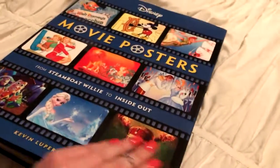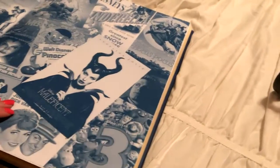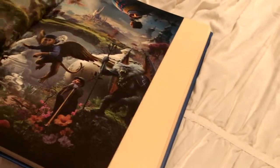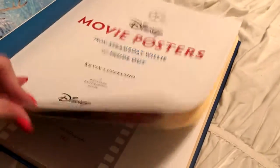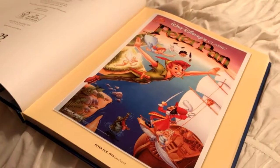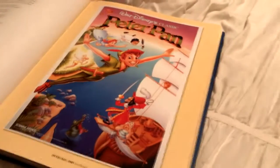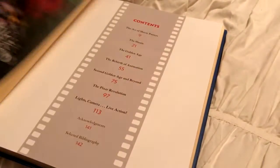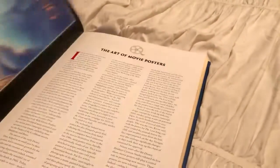So I actually got to reading it and I'm in the middle of it right now. As soon as you open it, you have random movie posters — it's not in any real chronological order for some reason. It doesn't really bug me, though it bugged my boyfriend. You have like the Peter Pan release and then Alice in Wonderland.